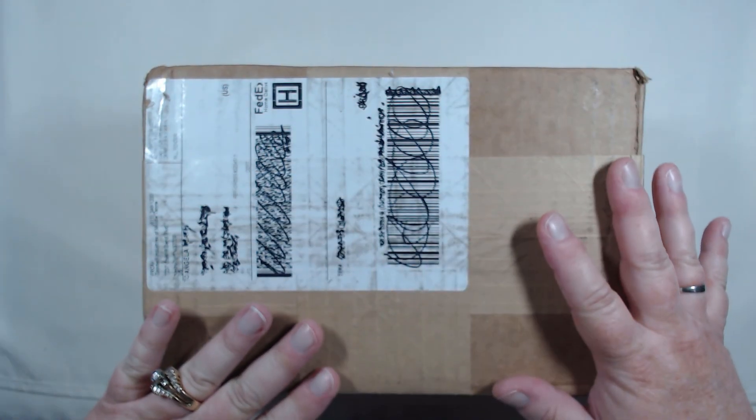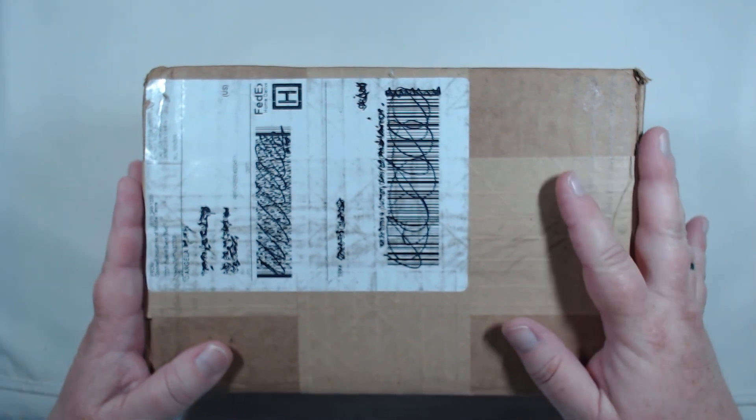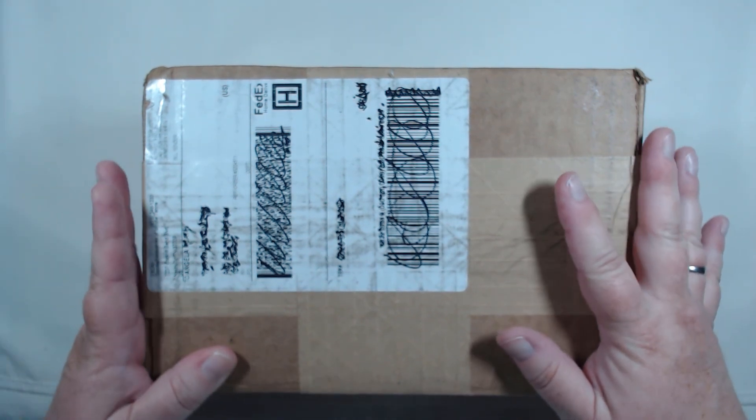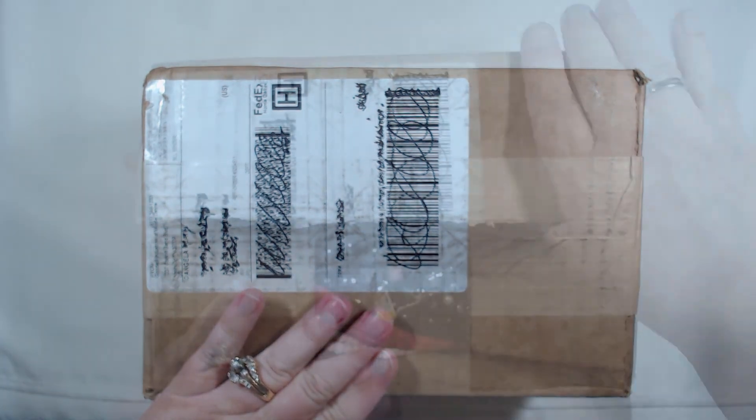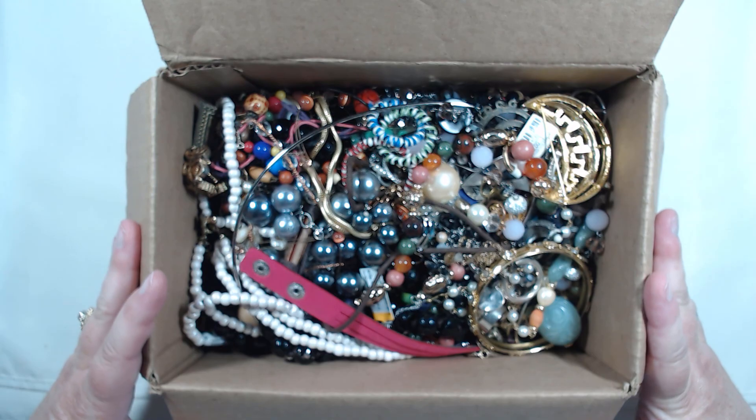Hey everyone, it's Angela Irene with Aged Goodness. Thank you so much for joining us today. We have another Goodwill blue box - this is a five-pound repurpose box, this one is from Tennessee. Here's our first impression.